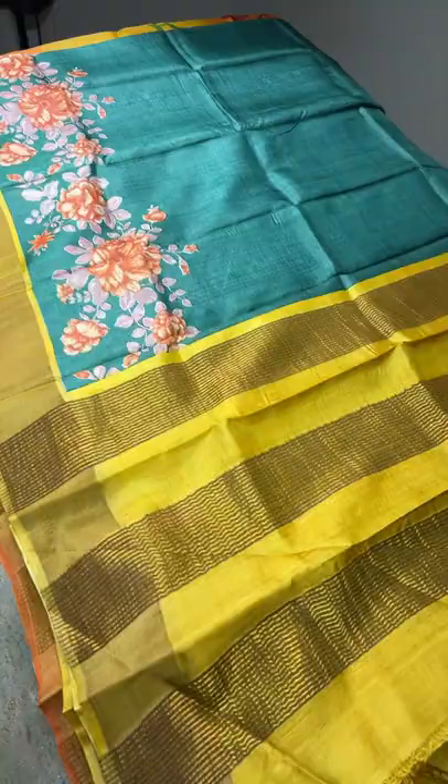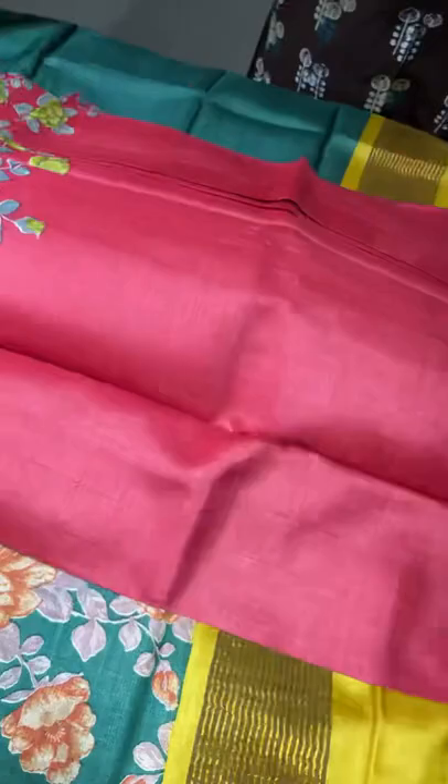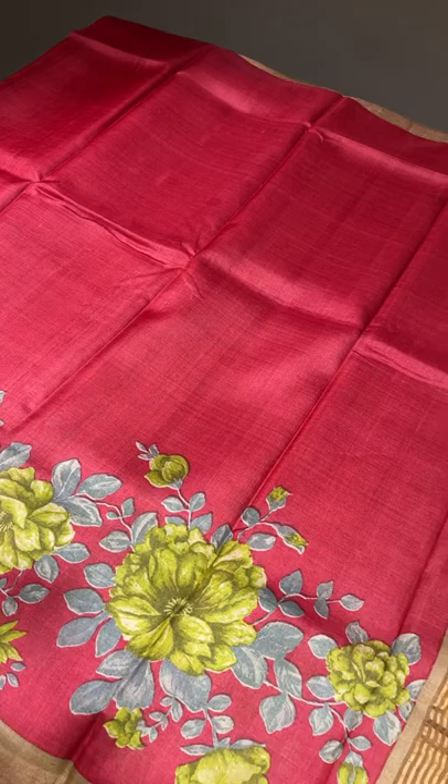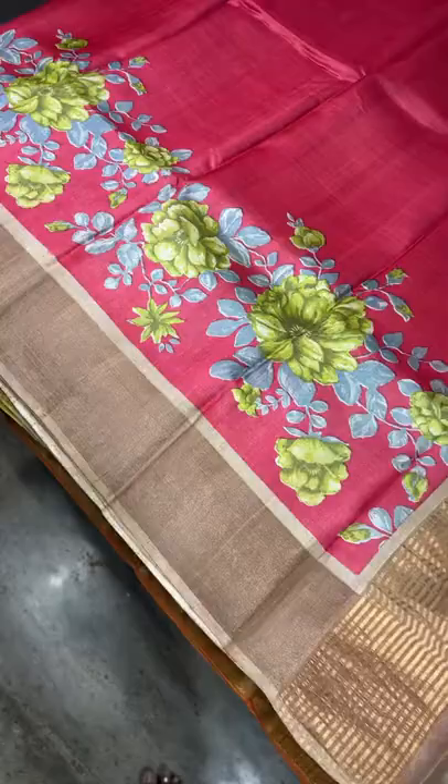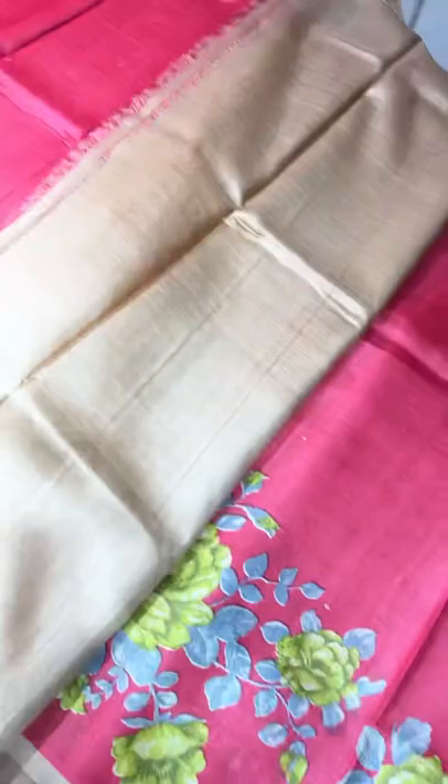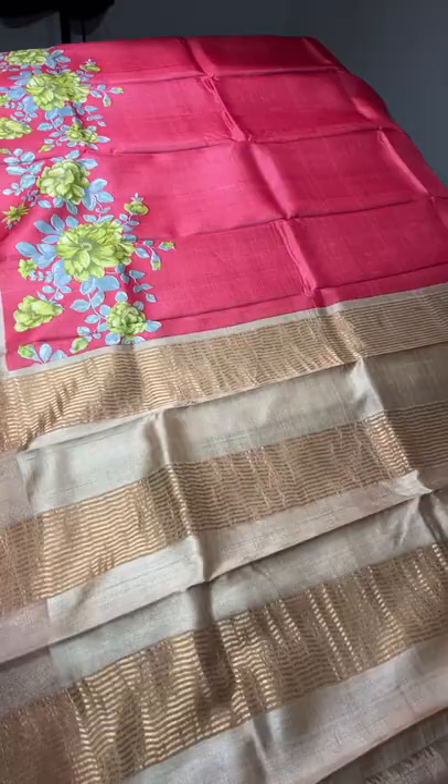The next one is the same design with a different color combination — a pinkish red, a light tinge of pink on a bright red base. We have prints in completely different colors — green shades and gray shades are used for the prints. We have a light pastel brown color for the border, pallu, and blouse. This is also a rare combination — beautiful and different. Take a screenshot to book — ₹4325 plus shipping.